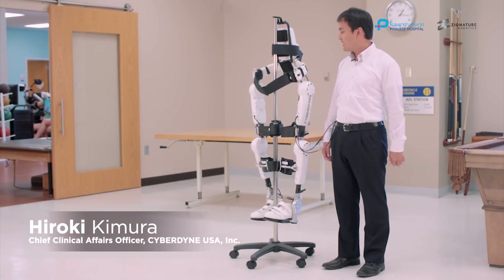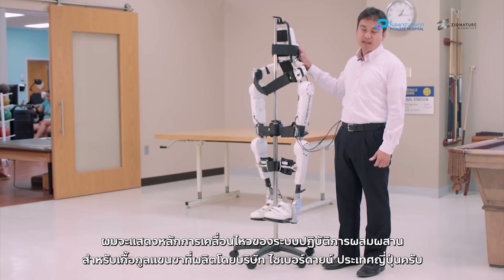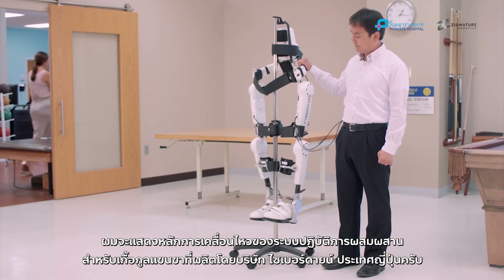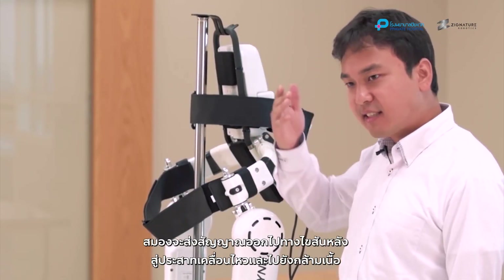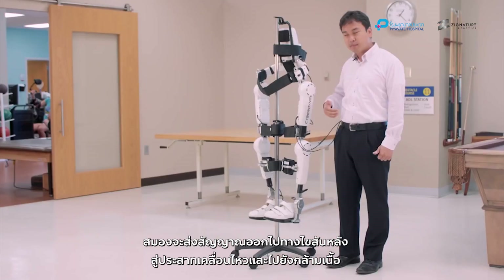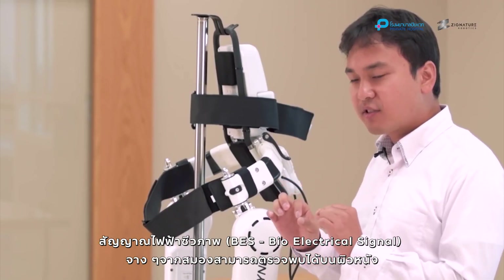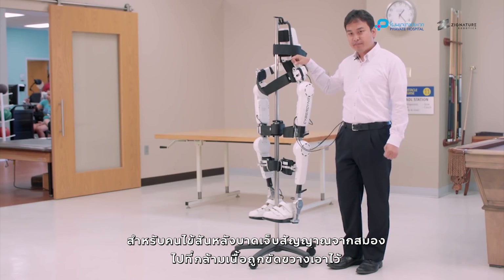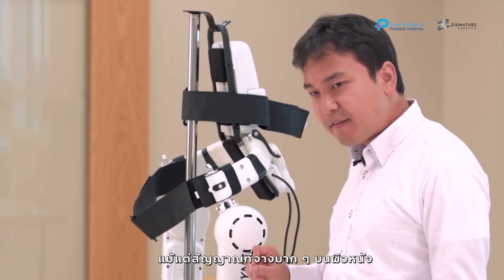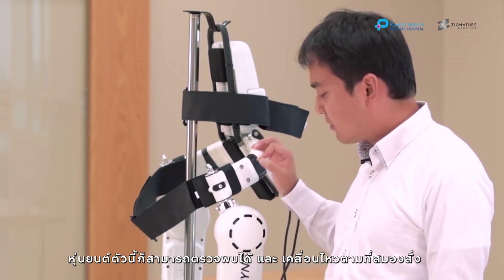I'm Hiro Kimura and I'll be demonstrating the motion principle for the Hybrid Assistive Limb made by Cyberdyne Inc. in Japan. When a person attempts to move, the brain sends a command signal down their spinal cord, through motor nerves, and to the muscles. When these signals reach the muscles, small, faint bioelectrical signals can be detected on the surface of the skin. For a patient with a spinal cord injury, the signal from the brain to the muscle gets interrupted. Even with very faint signals at the surface of the skin, the robot can detect them and complete the movement.